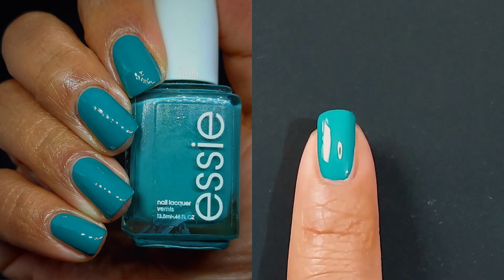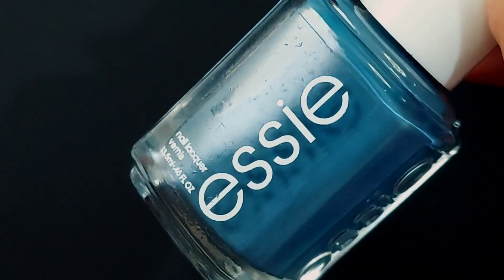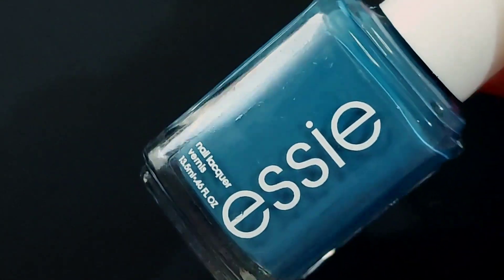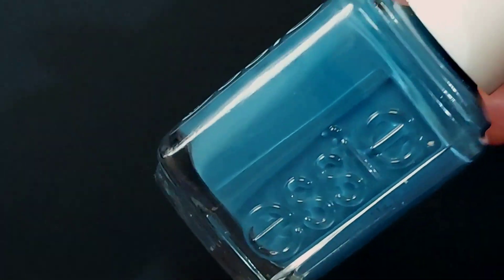If your nails are longer or you do thinner coats, you may want to do two coats with a top coat, or three. It all depends on your length and your specific needs. But for me, short nails, one coat was it.